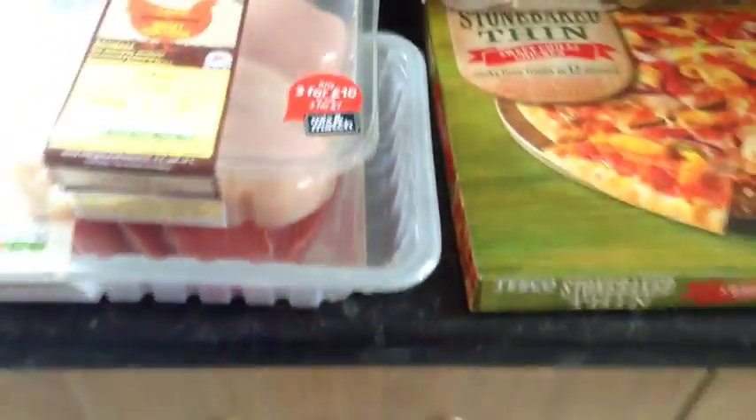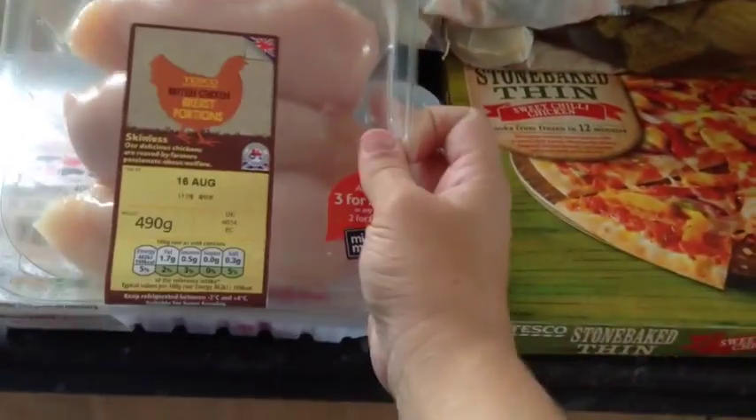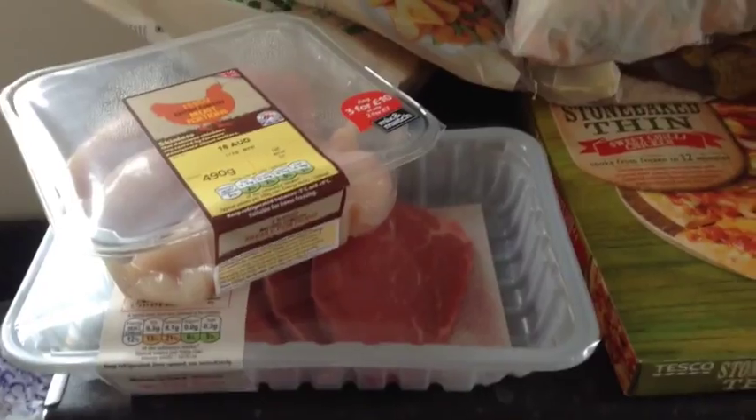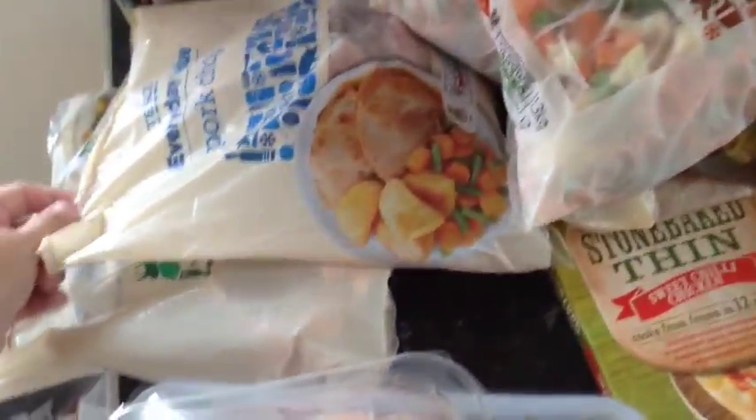So let's go. We have the chicken, which is going to be for our chicken curry, and then the steaks which are for one of our meals. There's some lamb chops and some frozen pork chops.